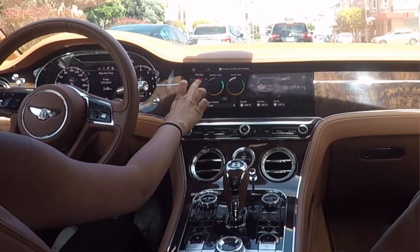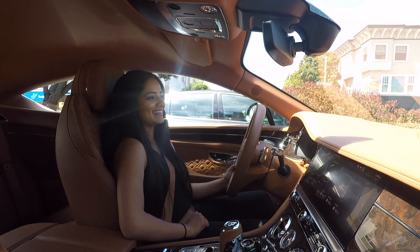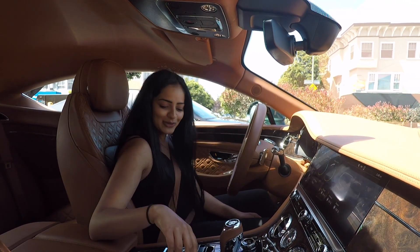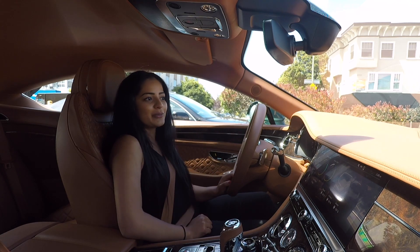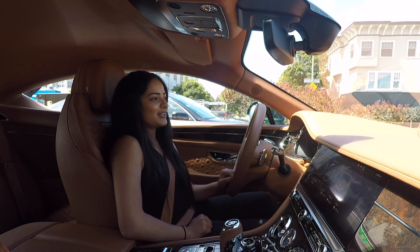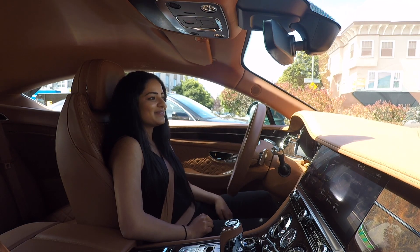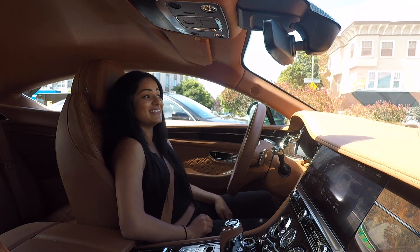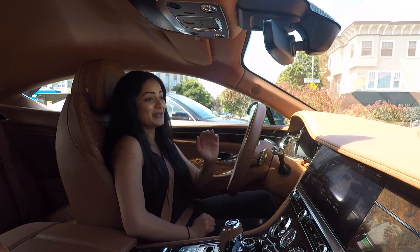I've just turned on the massage seat — I'm going to do the wave setting. Now I'm getting a massage while driving the Bentley. I'm actually going to switch from Sport to Bentley mode because I want to relax a little more — I don't feel like driving sporty aggressive right now. I just want to enjoy my massage. It's actually really good, better than most massage chairs.